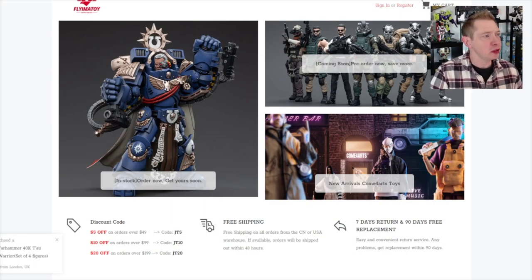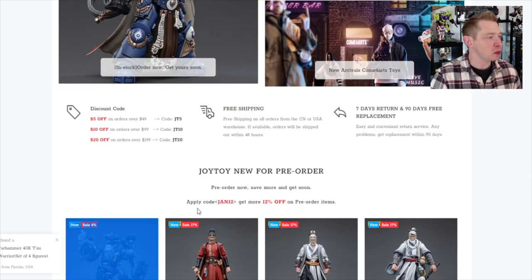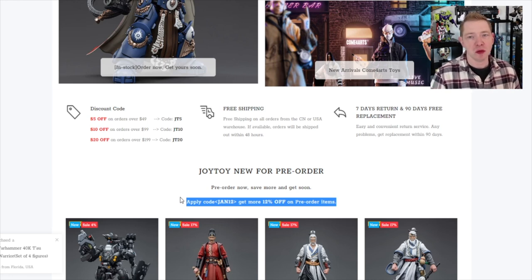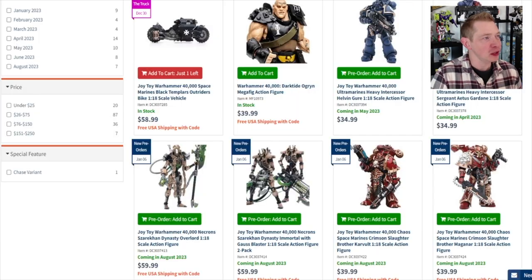The first site I wanted to show you is Flyma Toy. I've ordered a bunch from them — the first kit I got was the Invader War Suit, which came super quick. I did the pre-order and it shipped maybe two months later, which shocked me. Shipping was pretty much tracked the whole way. You can type in "spikybits" — S-P-I-K-E-Y-B-I-T-S — and you'll get 10% off. We do get a little kickback on it, but I wanted to start here because I've done the most business with them over the years.